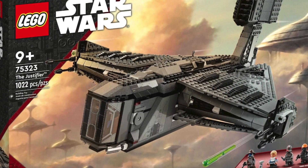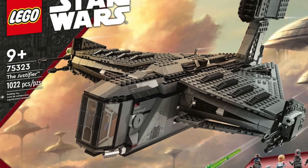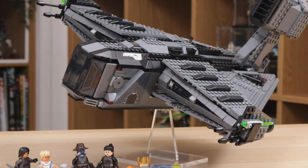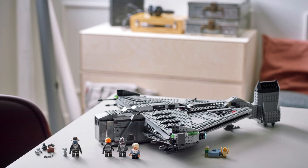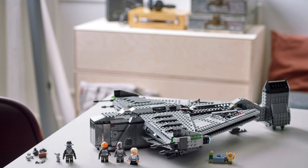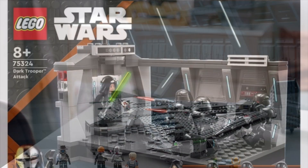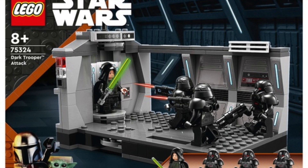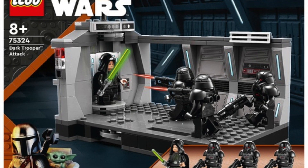Next up we have set 75323, the Justifier, priced at £150 in the UK, $170 in the US, and €170 in Europe. The Justifier ship isn't too bad, but the LEGO set is really let down by the lack of minifigures.